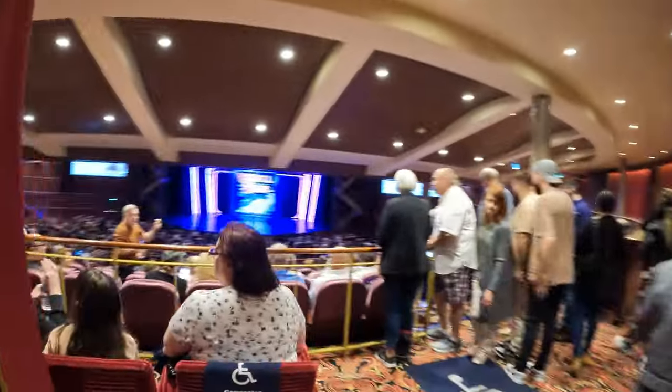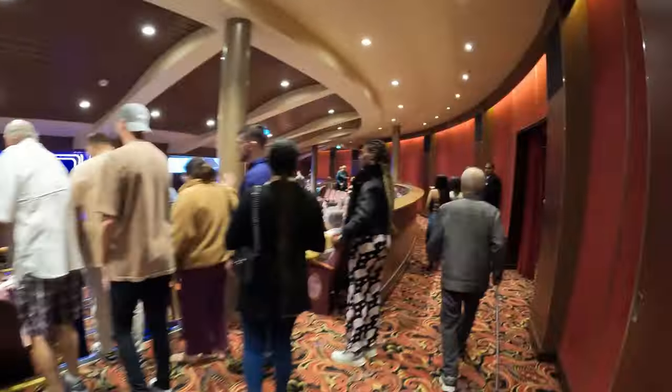Now it's after dinner and we're at the Royal Theatre to watch a production called Grease. Let's see how it goes. I feel like it's going to be pretty good because most productions on Royal Caribbean ships are great.